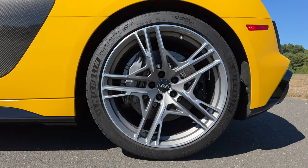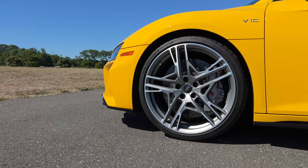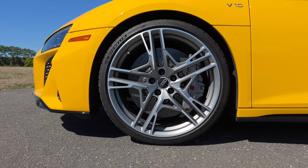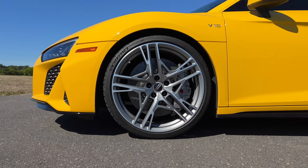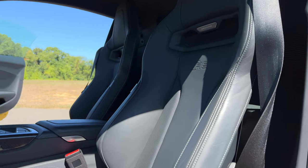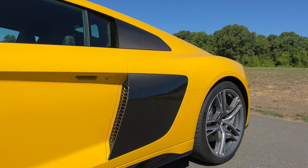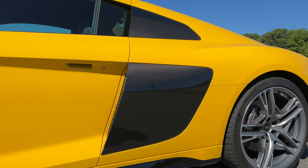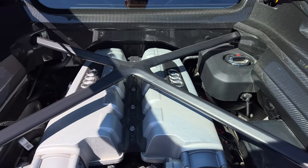Now the most expensive option that adds to that $38,000 jump in the price tag is the dynamic package for $12,900. For that price tag, you get these sharp 20-inch wheels in a titanium finish, and they look really nice. Right behind those wheels is what contributes to the majority of the price to this package — the giant carbon ceramic brakes. They are amazing; they stop on a dime, but they are very expensive. The dynamic package will also give you Recaro racing seats on the inside, wrapped in fine Nappa leather.